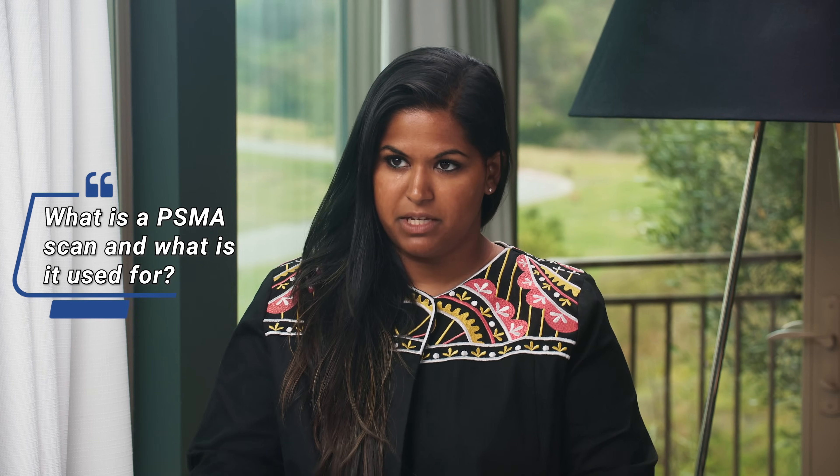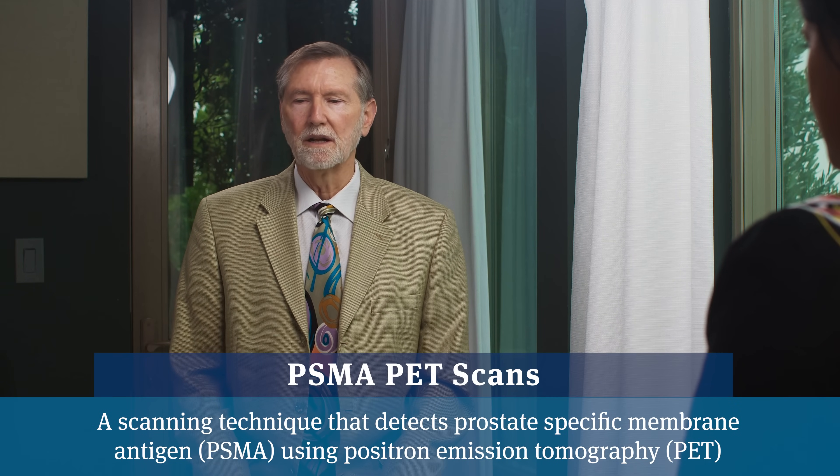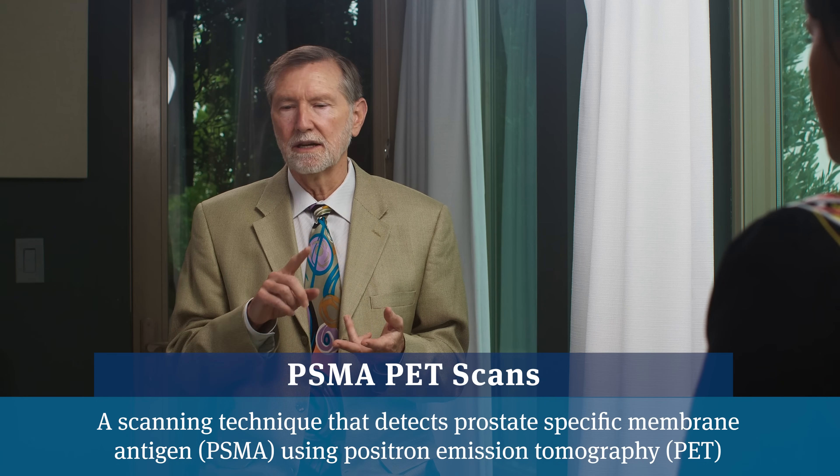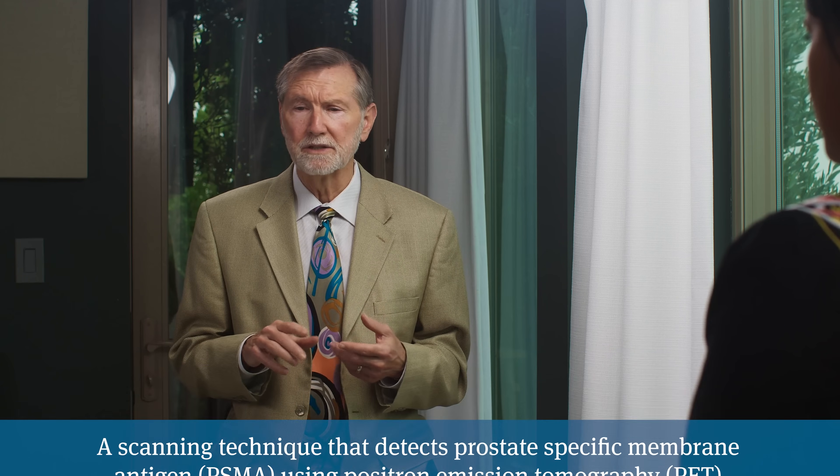So first of all, can you explain what a PSMA scan is? It's a bit hard to explain because it's so revolutionary. What we've used with scans in the past — CAT scans, bone scans, MRIs, regular x-rays — are shadows on a scan, and then the pattern would dictate whether we thought it was cancer or not. And it was pretty good. It was useful. PSMA PET scans are so unique because they only light up with prostate cancer.